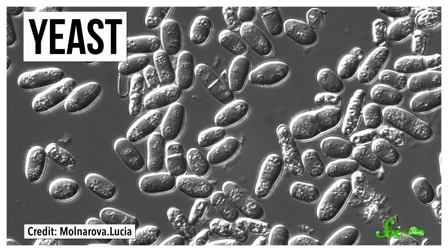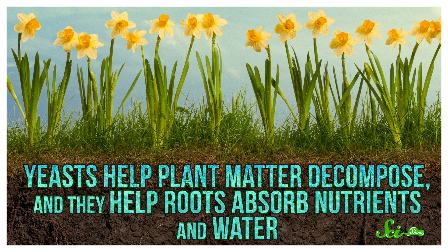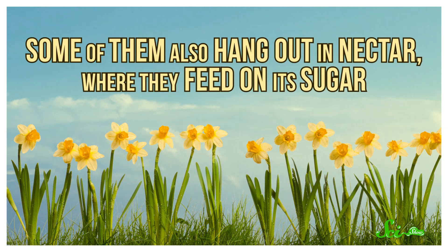Yeast is a fungus found all over the globe, and the types that live in your garden do a bunch of important jobs. For instance, they help plant matter decompose, and they help roots absorb nutrients and water. Some of them also hang out in nectar, where they feed on its sugar. So there's obviously some plant-yeast friendliness going on here.